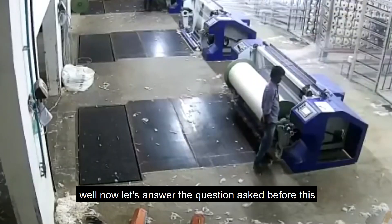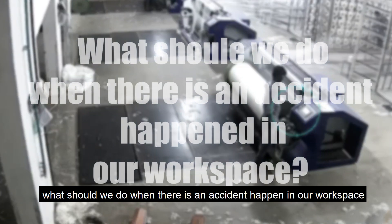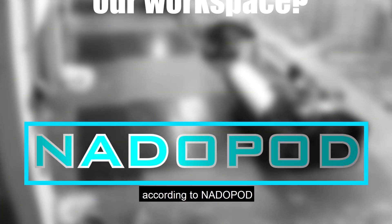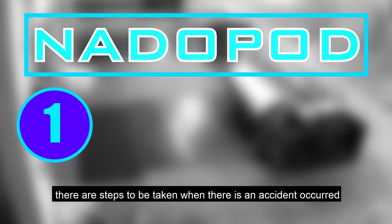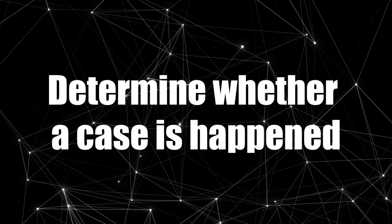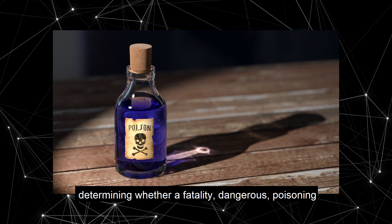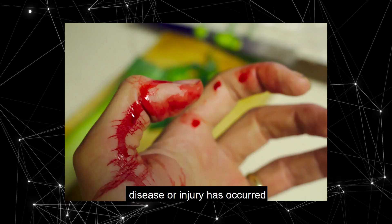Now let's answer the question asked before. What should we do when there is an accident happened in our workspace? According to NATAPOD, there are steps to be taken when an accident occurs. Step 1: determine whether a case has happened — that is, determine whether a fatality, dangerous occurrence, poisoning, disease or injury has occurred.